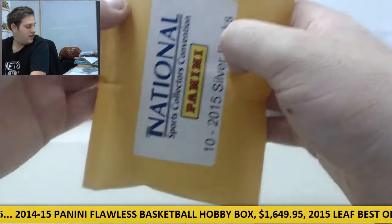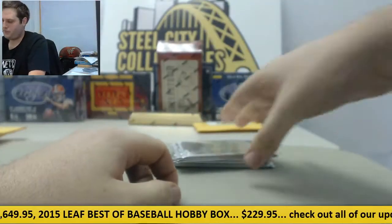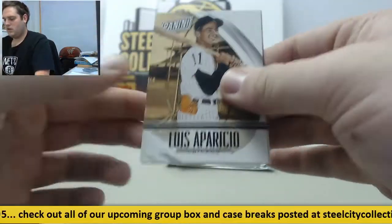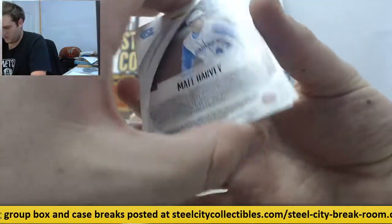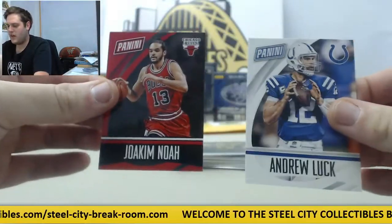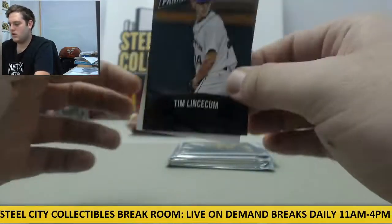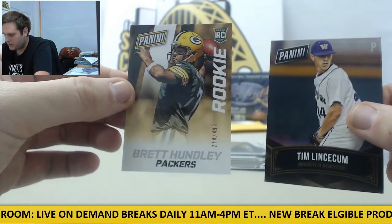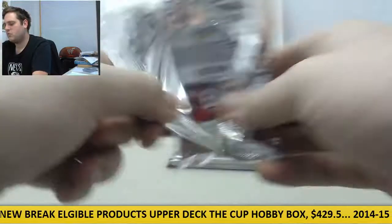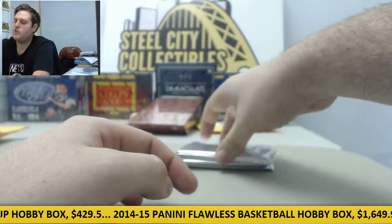Next we got our 2015 National Convention Silver Redemption packs. We got 20 of these to come. Luis Aparicio, Matt Harvey — Matt Harvey with the UNC, that's pretty cool right there. Andrew Luck and Joakim Noah. Tim Lincecum right there, pretty cool — Tim Lincecum with the University of Washington. And Brett Hundley rookie out of $4.99 for the Packers. Cool stuff coming out here, you never know what you're getting out of the Redemption packs, multi-sport. Cam Newton at Auburn and Amari Cooper right there at Alabama — two really nice young players, two SEC players right there.